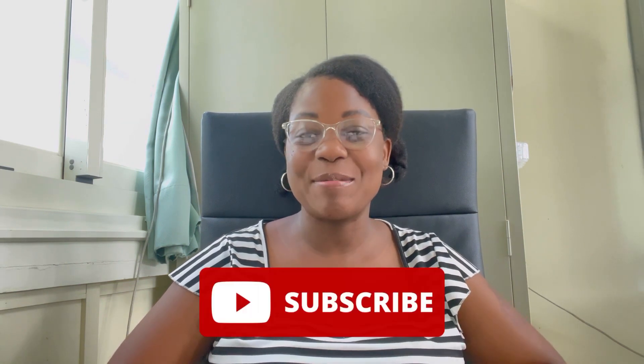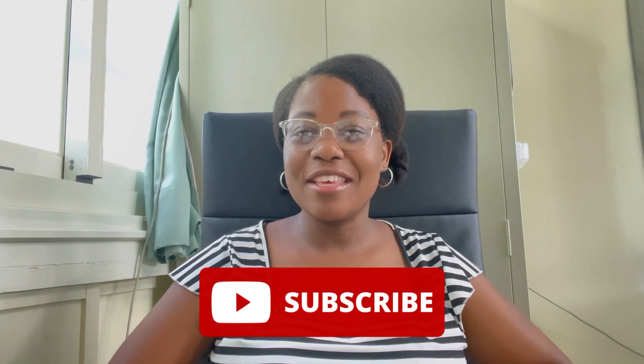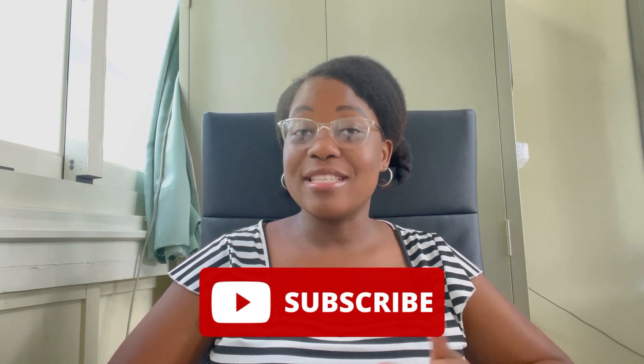Hi guys, welcome back to my channel. Thank you so much for tuning in. Thank you to those who have subscribed — if you haven't subscribed, do the right thing and subscribe. If you're new here, welcome. My name is Lisedi Konyana. I'm currently living and teaching in Taiwan. I've taught in China and I've also taught online, as you'd know from my previous video.